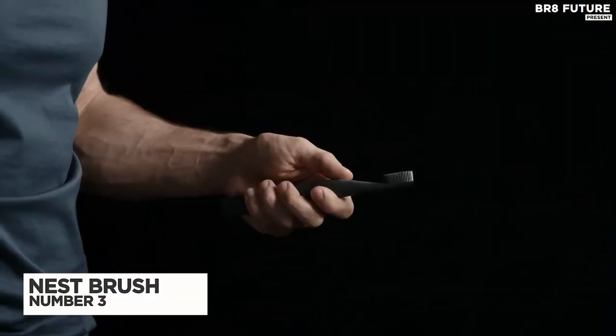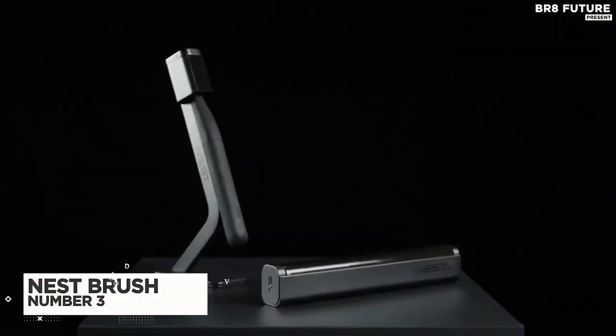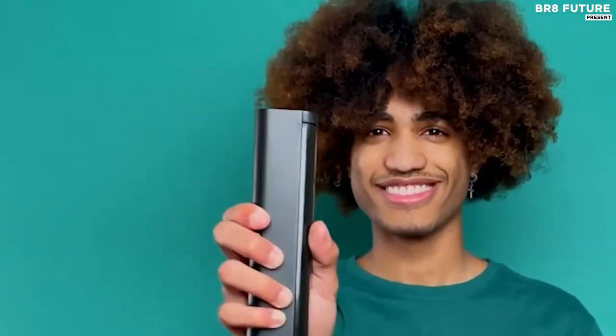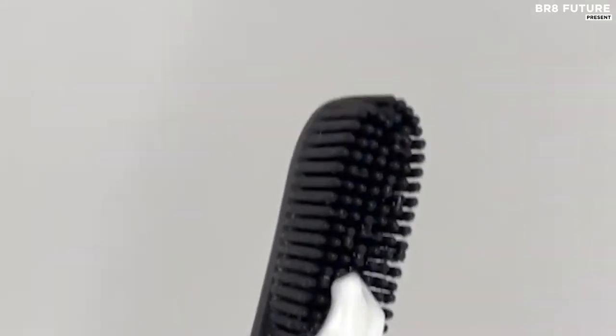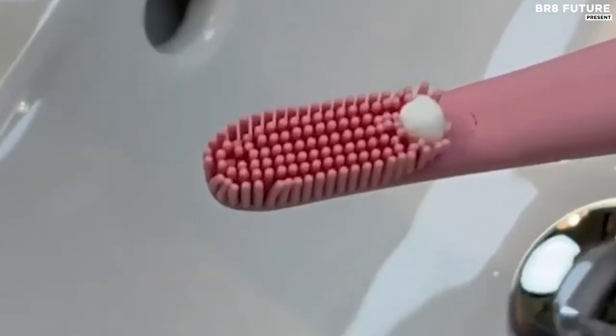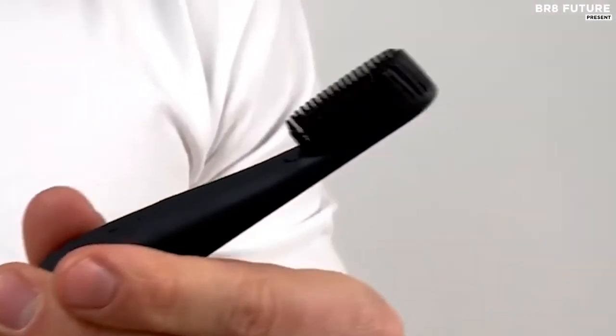Number 3: Nest Brush — Self-Dispensing Electric Toothbrush. Do you also hate carrying the toothbrush, its case, and the toothpaste in your bag all the time? What if you could combine them all in one elegant, sleek-designed toothbrush? Nest Brush comes with a refillable handle — just fill it up with your favorite toothpaste and push the button on the silicone handle. The built-in dispenser magically squeezes a perfect-sized drop of toothpaste at the center of the soft silicone bristles.